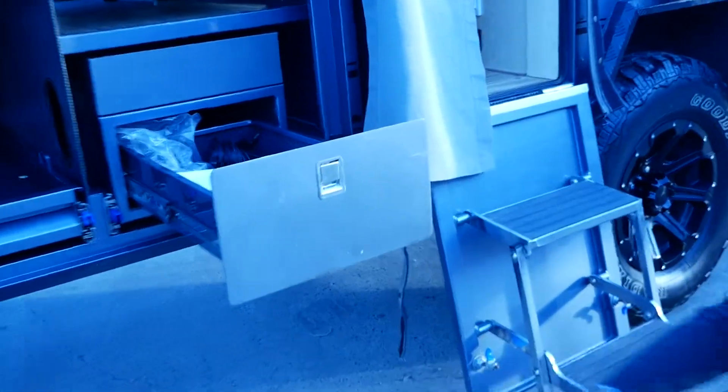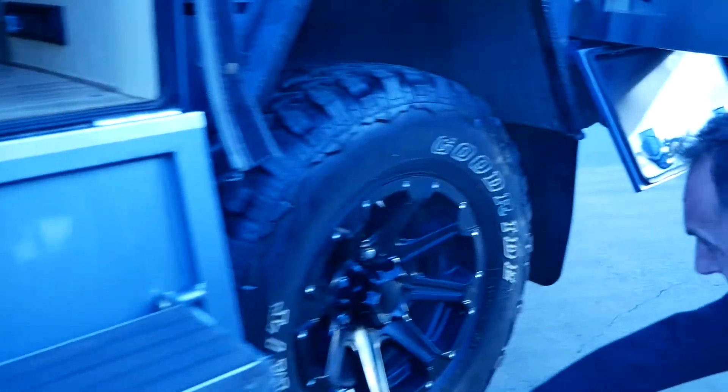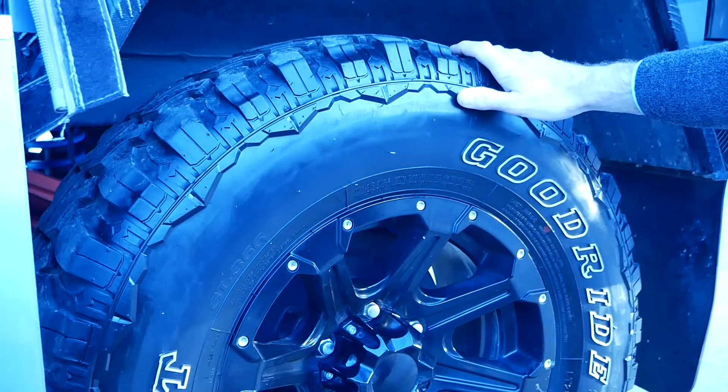If you have a look underneath the van at the suspension back here, you'll see that it's a full off-road suspension setup. We've got these fantastic tires here — they're 16 inch tires with plenty of meat on them still, in fantastic condition. They've been really well looked after by the previous owner.